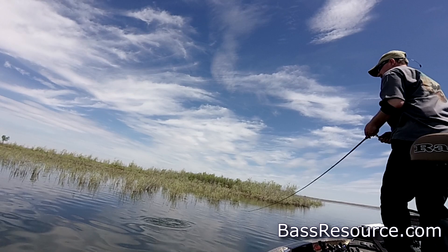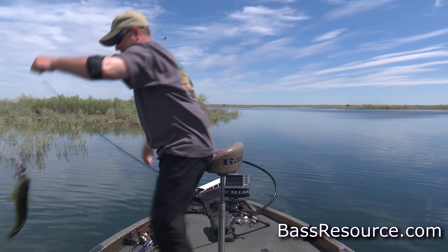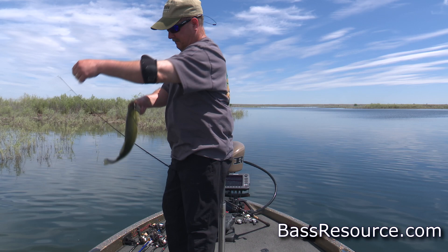There he goes again. Another nice little largemouth. It's a little bigger one — a little bigger largemouth.